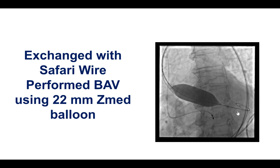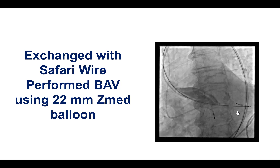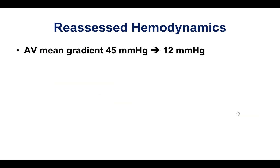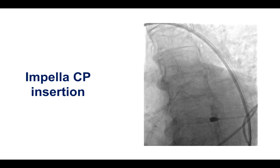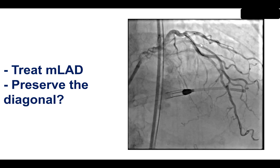We performed balloon valvuloplasty with a 22 mm Z-MAT balloon, which significantly decreased the gradient from 45 down to 12 mmHg. Balloon valvuloplasty already had some positive hemodynamic effect. We then inserted the Impella CP device and started our procedure.